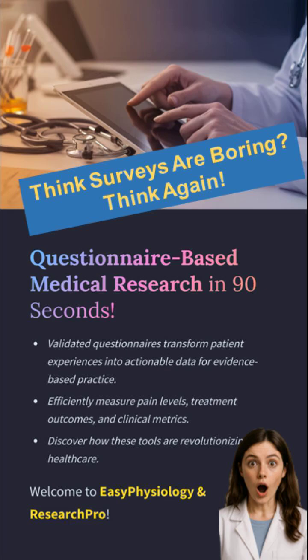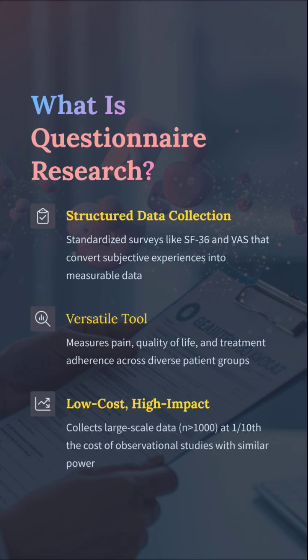Welcome to Easy Physiology and Research Pro. Think questionnaires are just about ticking boxes? Nope. These scientifically validated forms are the X-ray vision of medical research — seeing what labs can't. Pain perception, mental health — they convert patient whispers into data. Questionnaire research is not your lazy alternative to a lab test; it's structured, standardized, and more powerful than you think. From the SF-36 to the VAS, they measure quality of life, pain, and adherence across thousands at a fraction of the cost of traditional studies.